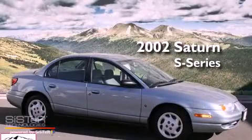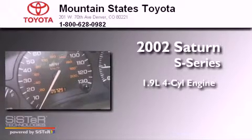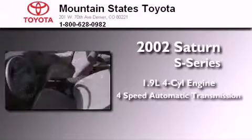This is a 2002 Saturn S-Series. It has a 1.9-liter four-cylinder engine and a four-speed automatic transmission.